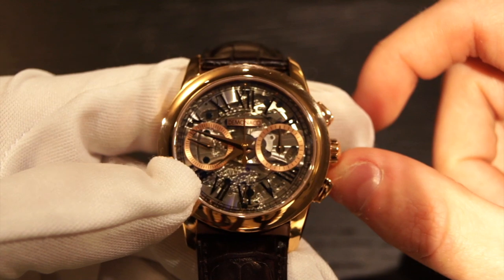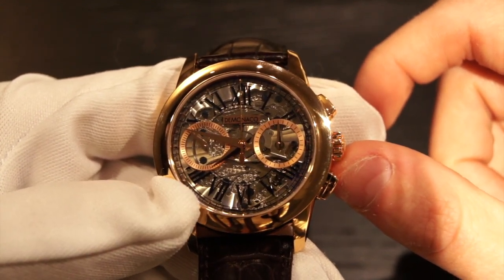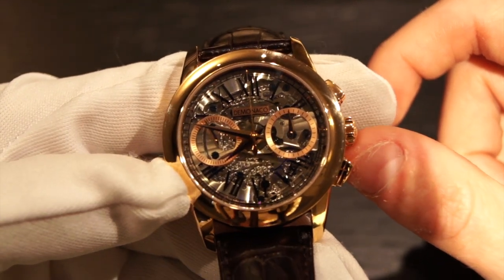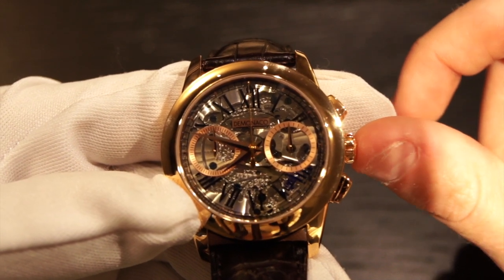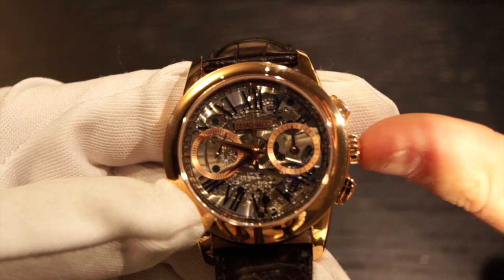Atelier de Monaco is a brand that many of you probably haven't heard of. They were actually founded by the lead watchmaker of Frederic Constant. They're still owned by Frederic Constant and were founded only in 2008, so that's probably why many of you haven't heard of them — they're a very recent brand. I hadn't heard of them until I came into J.B. Hudson and saw that they are now selling their watches.